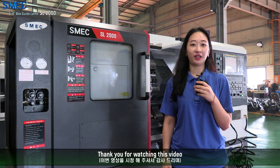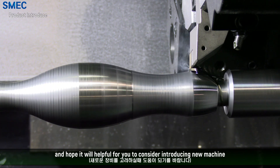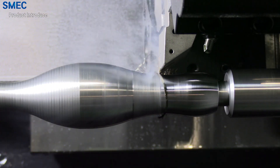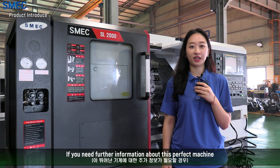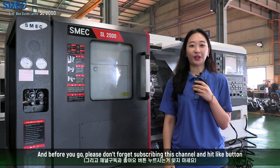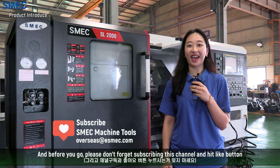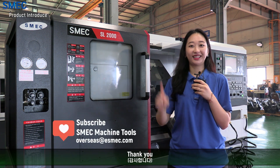Thank you for watching this video and we hope it will be helpful for you to consider introducing a new machine. If you need further information about this machine, please contact us. And before you go, please don't forget to subscribe to this channel and hit the like button. Thank you.